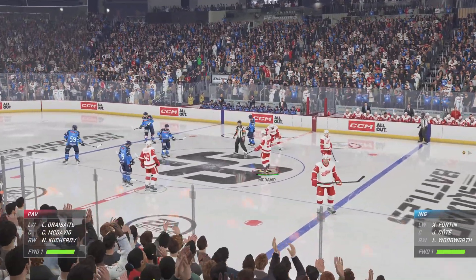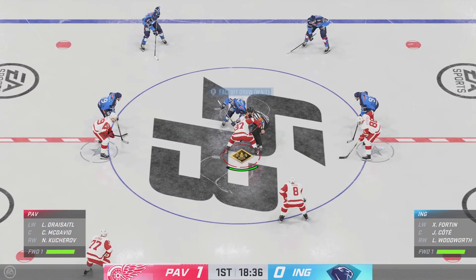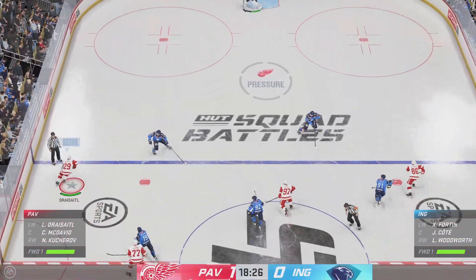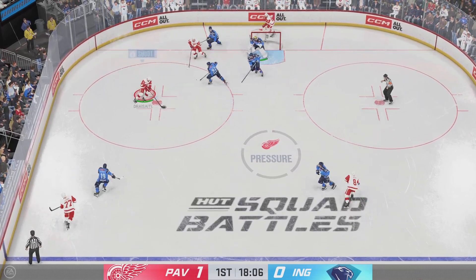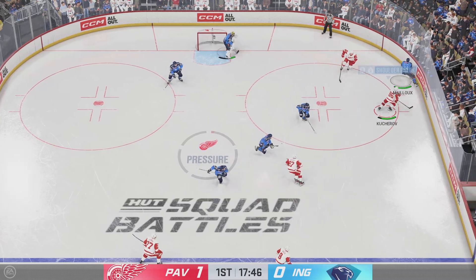The Red Wings were looking for a good start in this one, and they have certainly accomplished that with the first goal of the game just minutes in. They would have talked about making sure they establish some presence and pace in the game, in particular in the opening frame. To get up a 1-0 lead on their opponent just minutes into the game — that is a fantastic start.